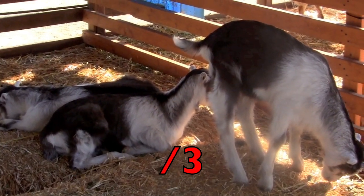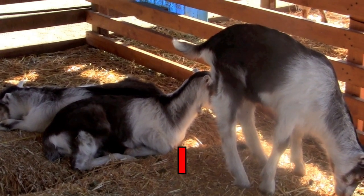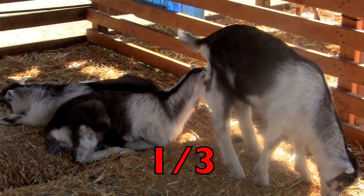How many of those goats are standing? One. So what is the fraction for the goats that are standing? One-third.